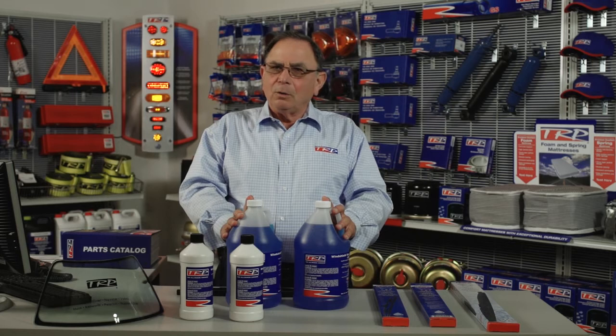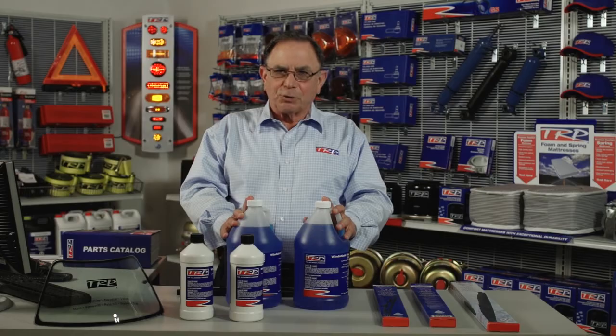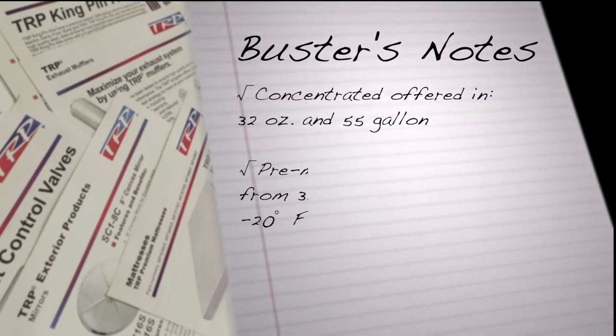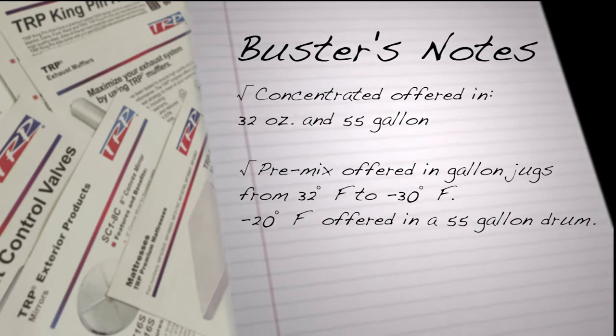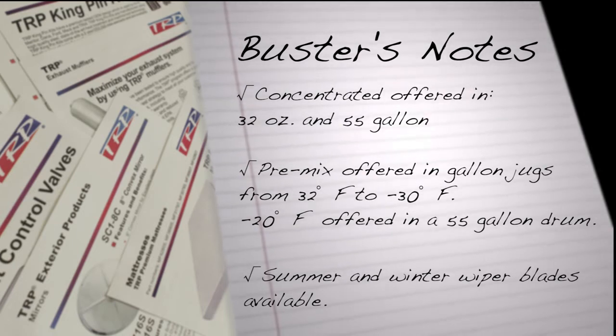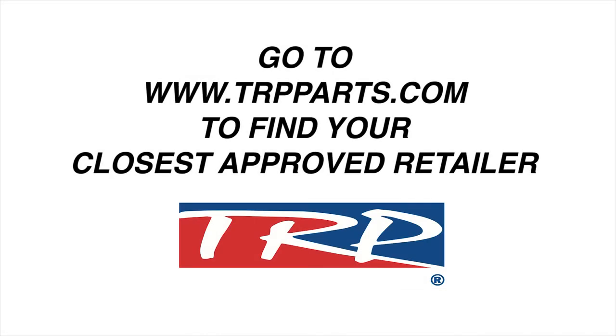So no matter where you are or what type of climate you're running in, the TRP windshield wash program is for you. For more information on TRP and also where to buy, please visit trpparts.com.